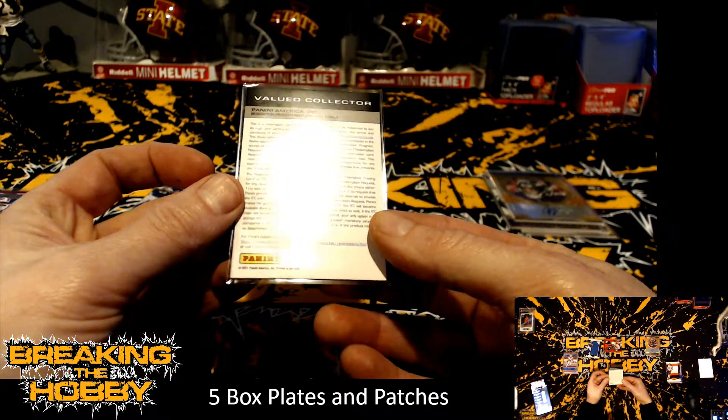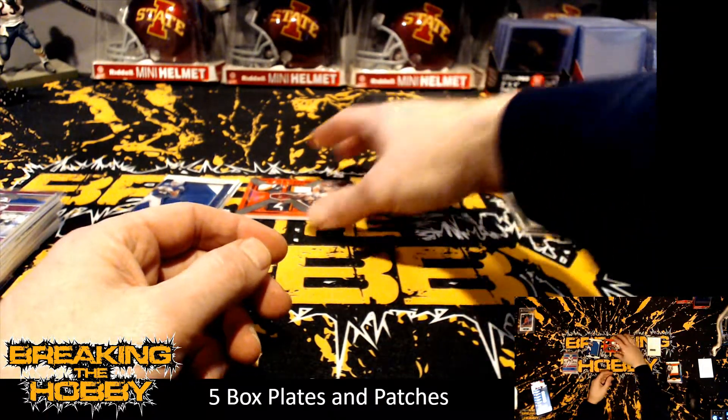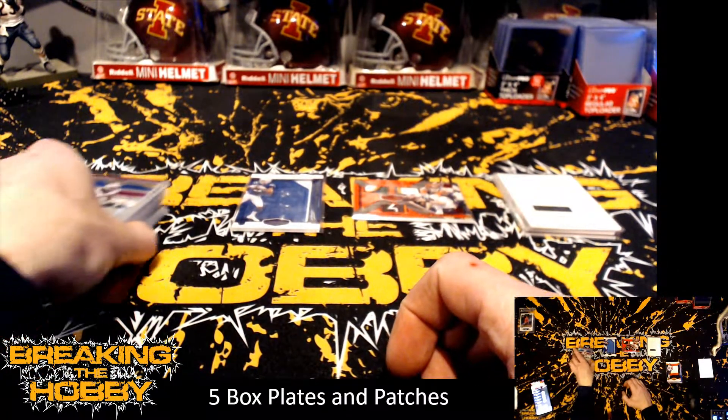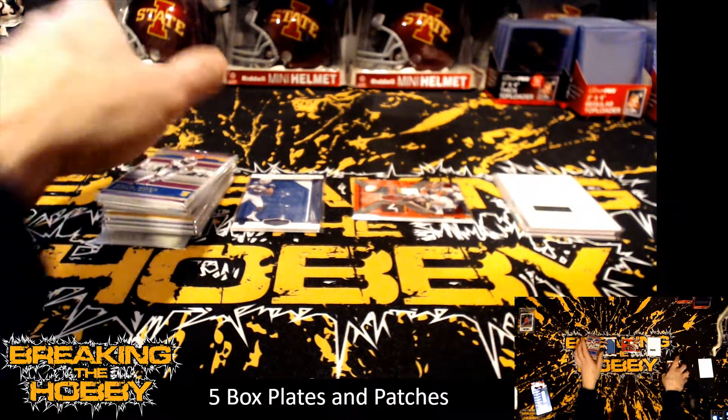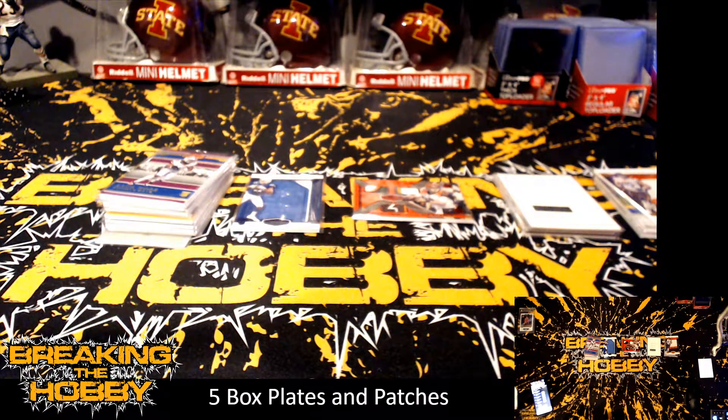I don't know what that redemption is going to be numbered to, but that is the break. There's not many cards here so I'll try to have these all out — it's not even 10 o'clock. I should be able to get all this stuff packaged up. Worst case they go out in the mail on Friday. Otherwise I have Optic coming in tomorrow and I bought some Prism Cello football — a couple boxes of those.